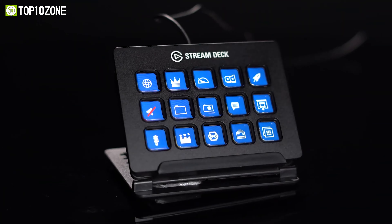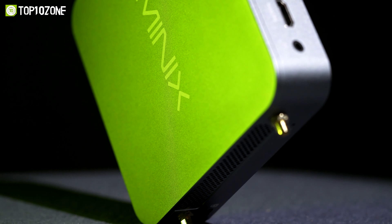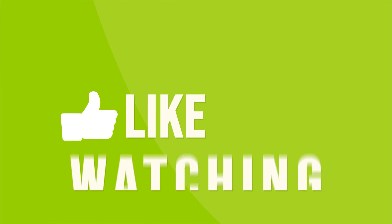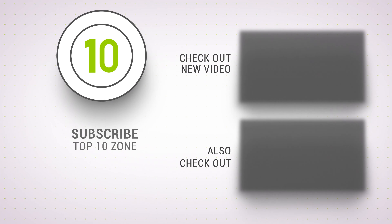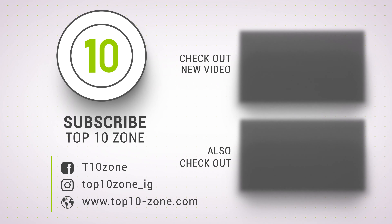So that was our list of the top 10 best desk accessories and gadgets you should have. Thanks for watching our video. Like, comment, and share with your friends if you find this video helpful. Subscribe to our channel if you want more videos like this on your feed.